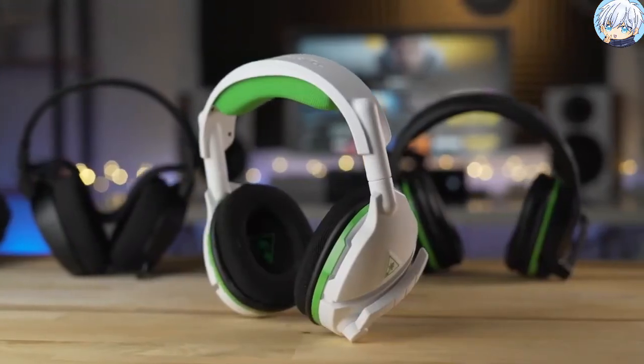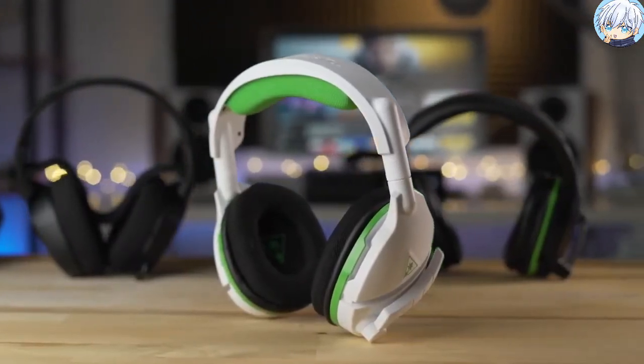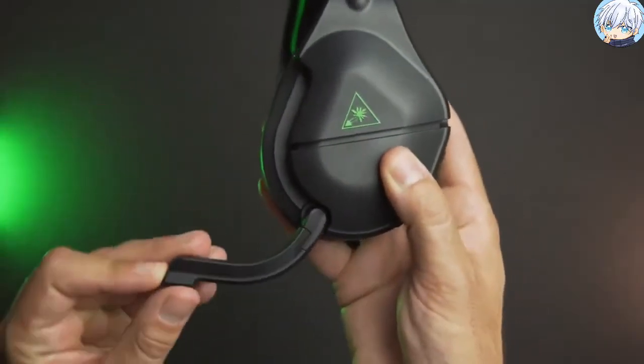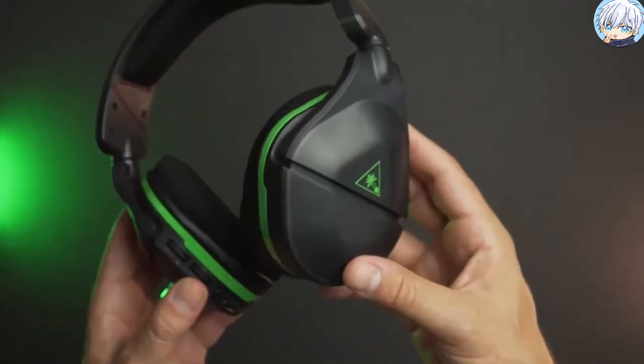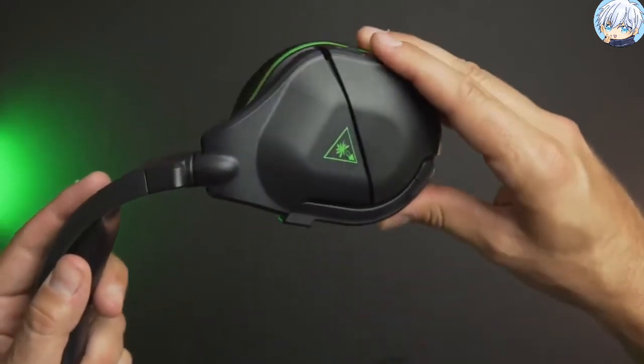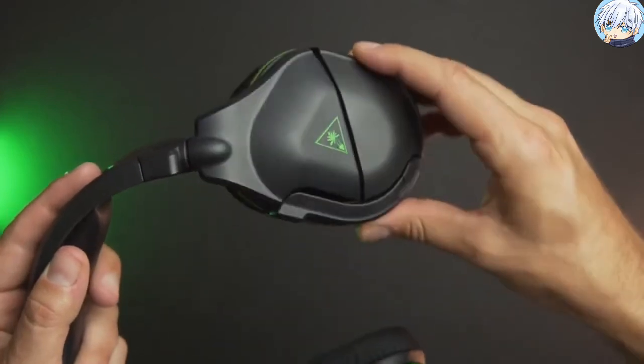The Turtle Beach Stealth 600 Gen 2 wireless gaming headset dominates on Xbox Series X with improved fit and performance. With refined earcup acoustics and expertly tuned 50mm speakers, you'll get accurate immersive audio that will give you a lasting gameplay advantage.